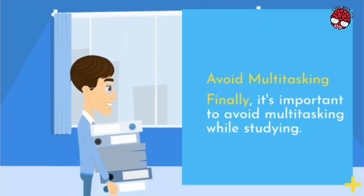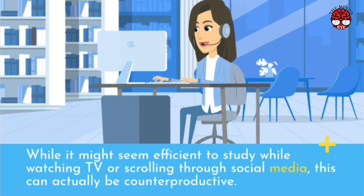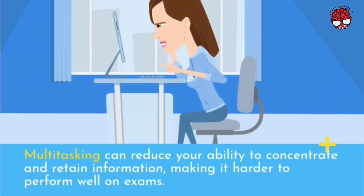Avoid Multitasking. Finally, it's important to avoid multitasking while studying. While it might seem efficient to study while watching TV or scrolling through social media, this can actually be counterproductive. Multitasking can reduce your ability to concentrate and retain information, making it harder to perform well on exams.